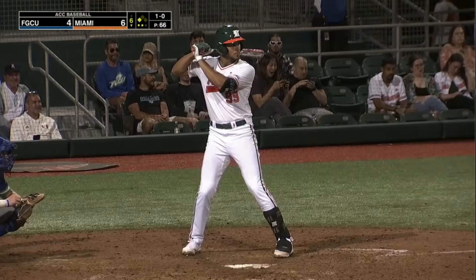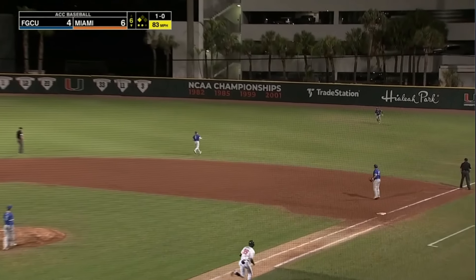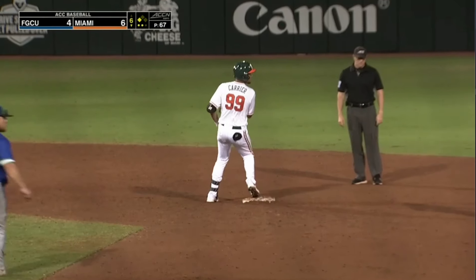Two down in Miami's sixth inning. Carrier — fly ball to right field. Farrow charging in, dives, can't get there, and it gets by him. One run in. Carrier's off to the races — he's into second base, he'll hold up right there.